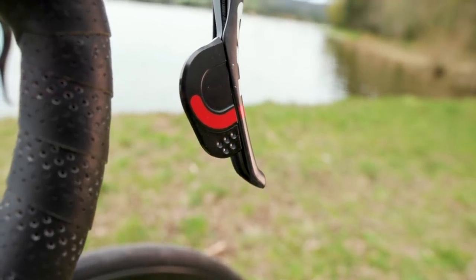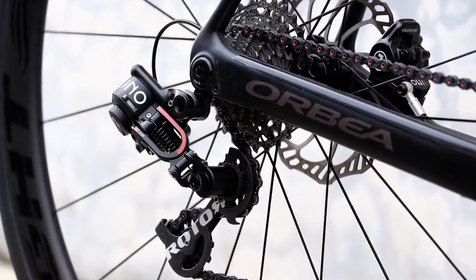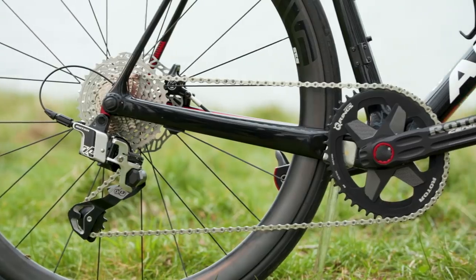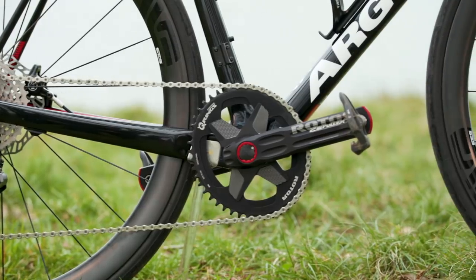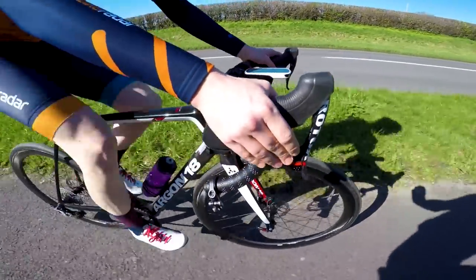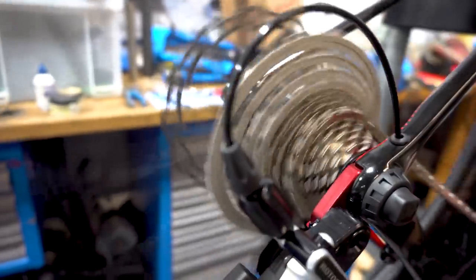That segues nicely into how the groupset performs. If you've seen any writing or videos about Rotor's UNO groupset, you'll remember that most testers didn't get on with the front shifting — and I count myself among that number. Moving to a 1x13 groupset, you've removed that main sticking point. However, the rear shifting did have its own issues with the original: because the indexing is built into the rear mech, it can feel a little bit vague at times. Things have been improved with the 1x13, and there's a very subtle but very noticeable click when shifting up or down a cog, so you're not left uncertain whether you've actually shifted or not.